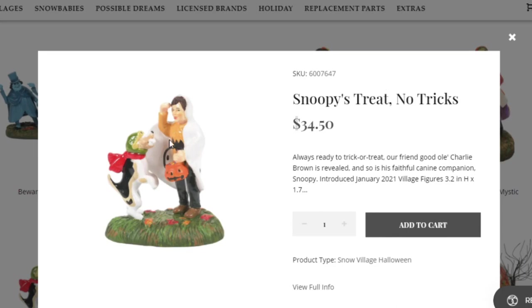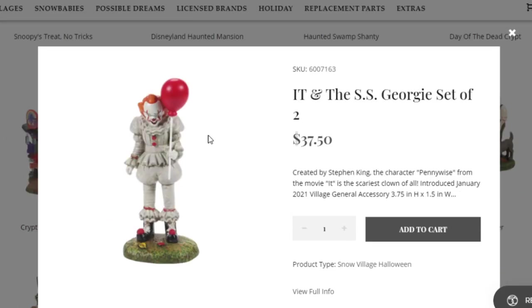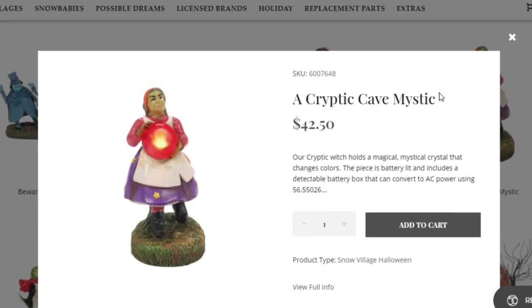Snoopy Street — No Tricks — is just a standard piece with a dog, Snoopy, and Charlie Brown. Here's something interesting: we have an IT piece. I really like this piece — it looks very much like IT. And finally for the small stuff we have a Cryptic Cave Mystic, which would go with one of the bigger pieces we're about to talk about.